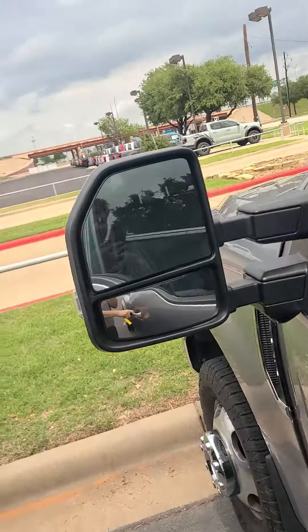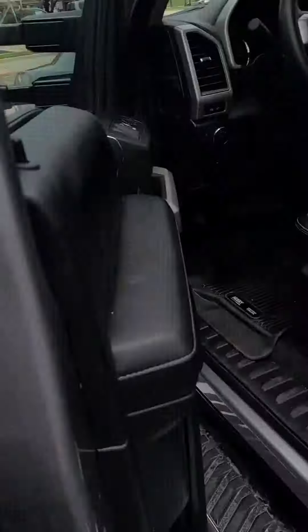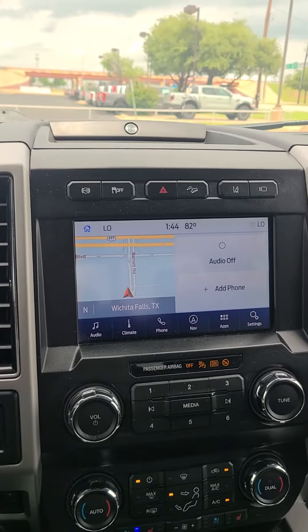Here's your blind spot detection in your mirrors. Power seats, power windows, power locks, memory seating. You have a wireless charging pad, push to start. You have all your cruise control settings and media settings here in your steering wheel.